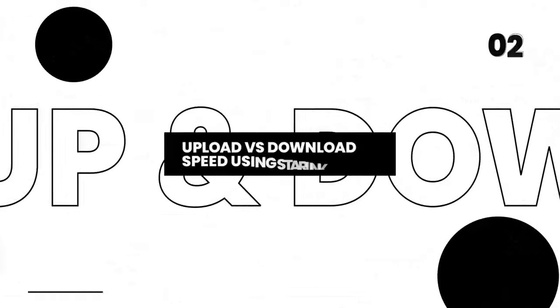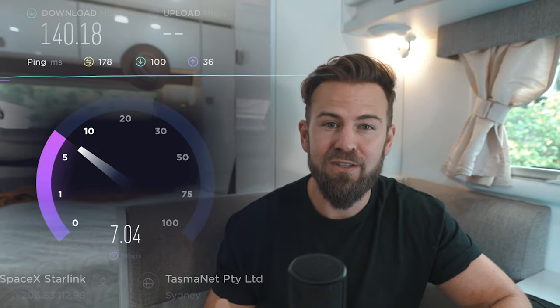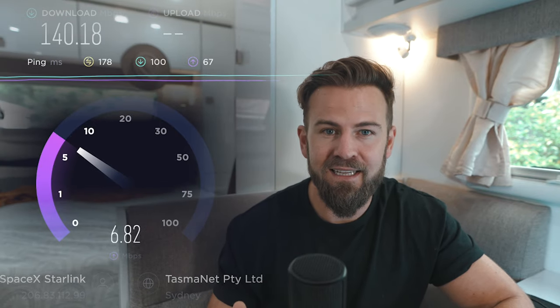The second thing I want to address is upload versus download speed, and more specifically why the download speed is so much greater than the upload speed. Download speed is monstrously fast, especially in remote areas — we were getting speeds up to 250 megabits per second on this remote beach with no other service, which is absolutely game-changing. However, our experience with upload speeds is far less exciting. We're getting on average 7 to 20 megabits per second at the absolute best out of Starlink, which is barely five percent of what you're getting on the download.